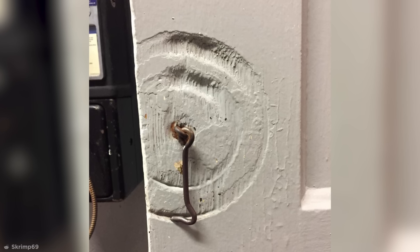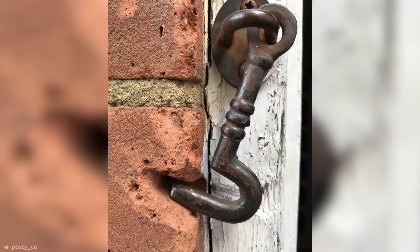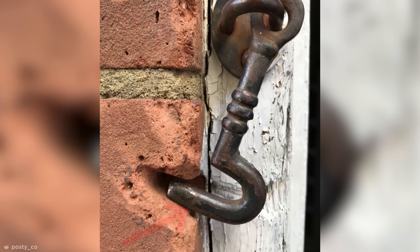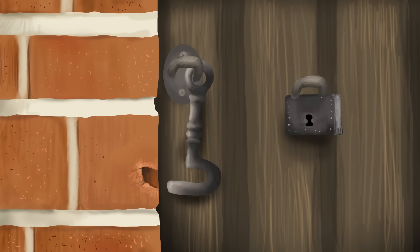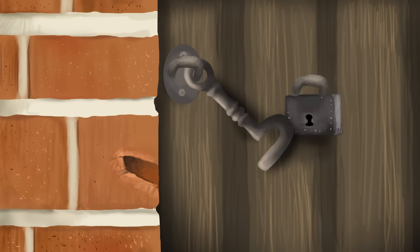There's something about items worn down to a perfect fit that's weirdly satisfying. Do you know what I mean? Well, take a look at this hook lock. Apparently, for more than 10 years, the hook of this lock has worn the brick it rests on down. Every time the door was opened and closed, the hook would wear a little bit more of the brick away